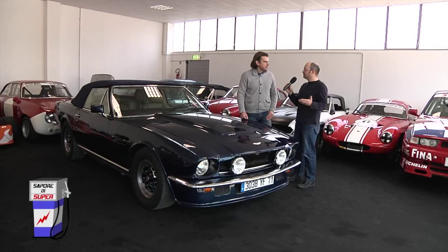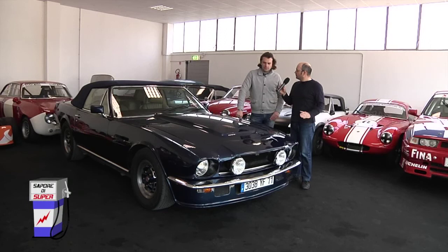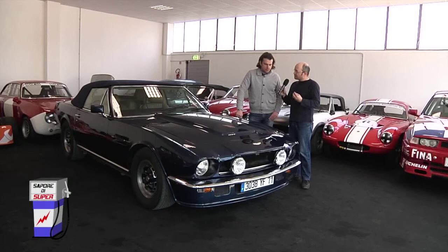Amici di Sapori di Super, all Factory Garage di solito vediamo solo automobili esclusive e anche quest'oggi la regola non è disattesa, perché accanto a me e a Giovanni Rosi c'è una Aston Martin V8 Volante del 1980. Giovanni descrivici quest'automobile, ma prima ancora parlaci un attimo del marchio Aston Martin.